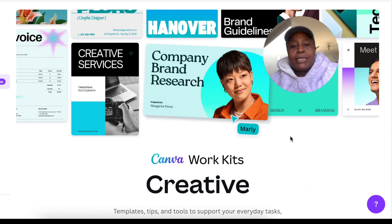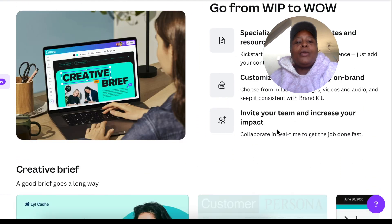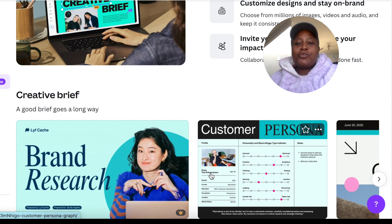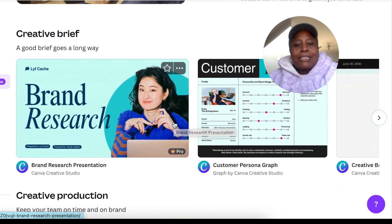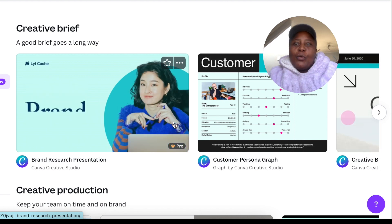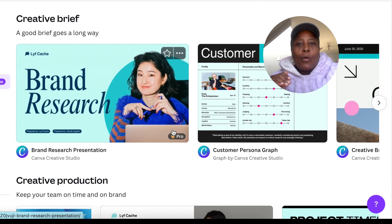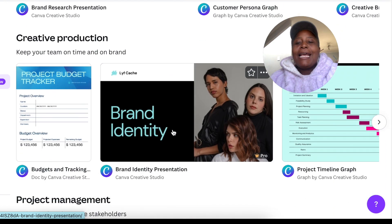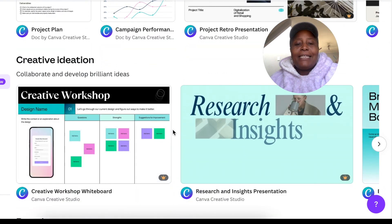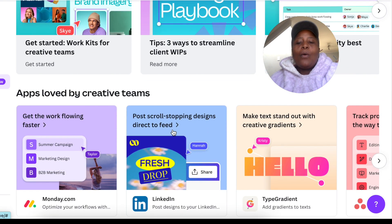Looking at the Work Kits for Creatives, there are templates you can customize and use to carry on your job. If you have a proposal to create, you can find that template and add your flair, your brand colors, and it helps you do the work quicker. Templates available include creative briefs, creative production, project management, strategy, and thought starters.